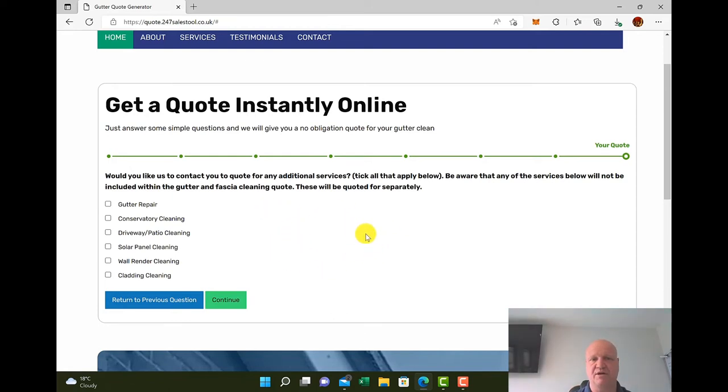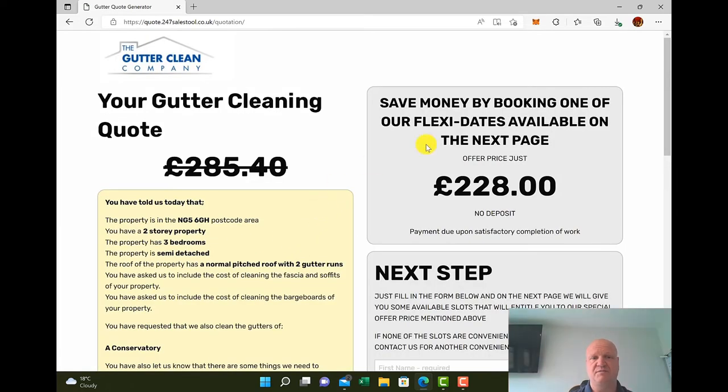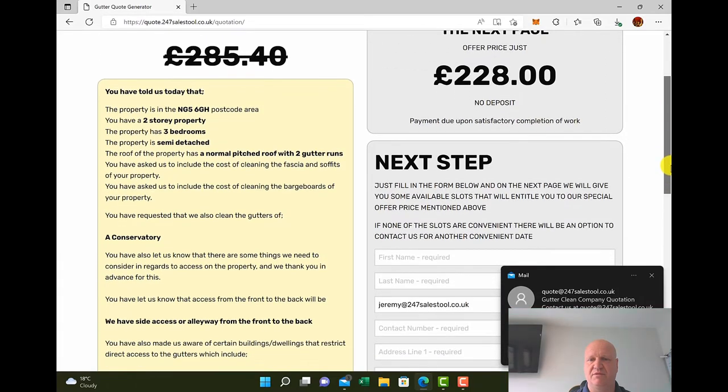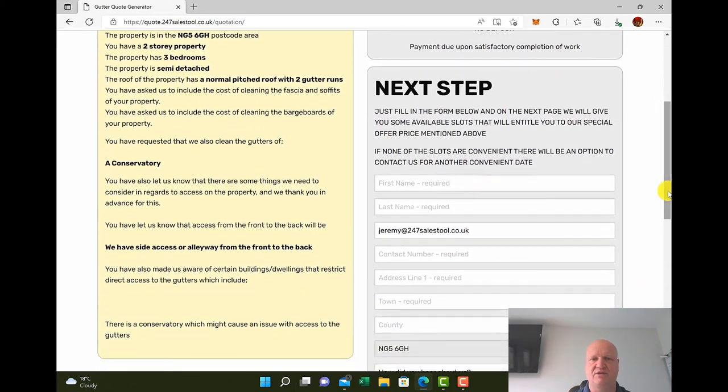Is there anything else you'd like a quote for — any additional services? Tick all that apply. Be aware that any of these services will not be included within the gutter and fascia cleaning quote. Let's say they'd like a quote to have the conservatory cleaned. Click continue, pop in their email address and any notes they want to add, then send the quote. The customer will now have a quotation in their inbox, as you can see it's come through, and you will also get notified that a quotation has been done.